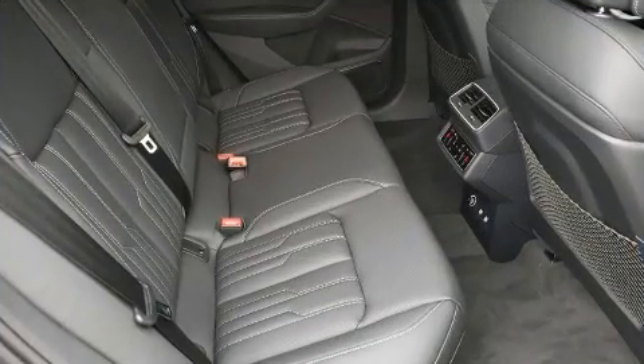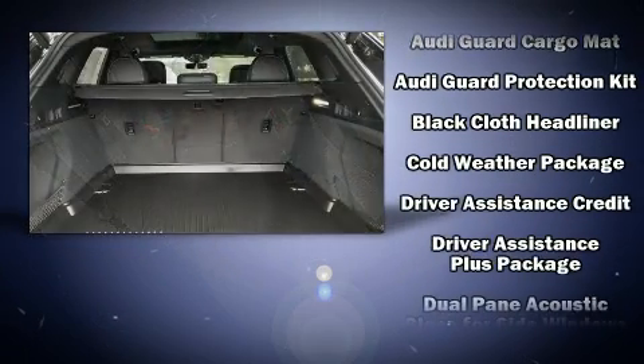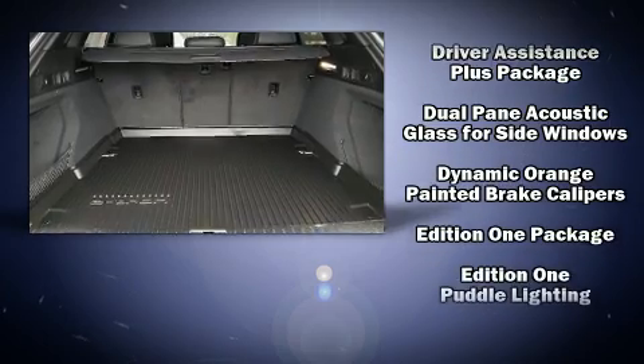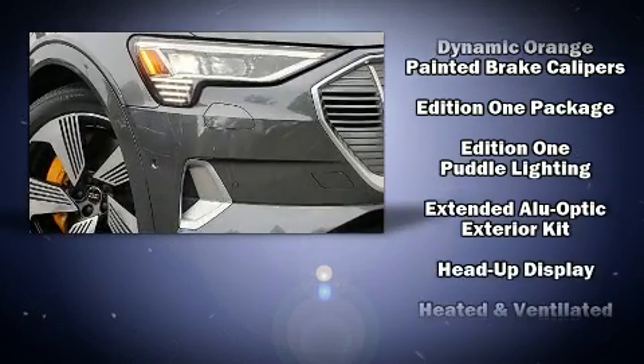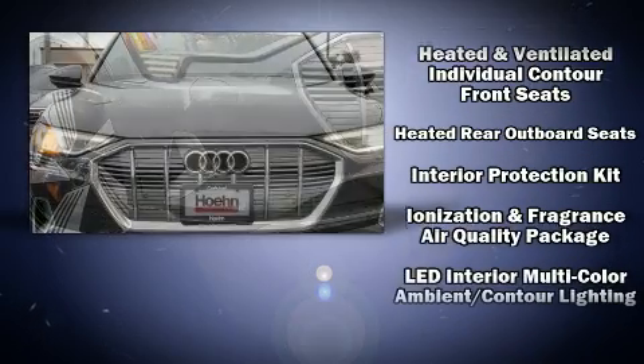Audi ensures the safety and security of its passengers with equipment such as dual front impact airbags, head curtain airbags, traction control, brake assist, a panic alarm, an emergency communication system, and four-wheel disc brakes with ABS.